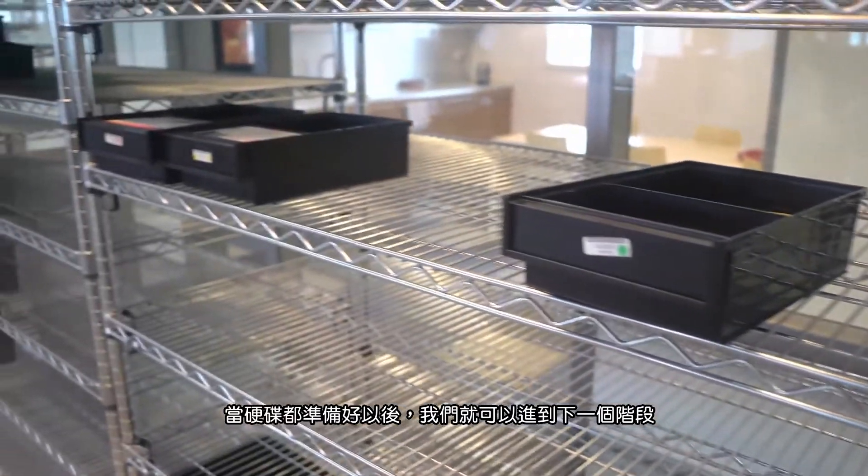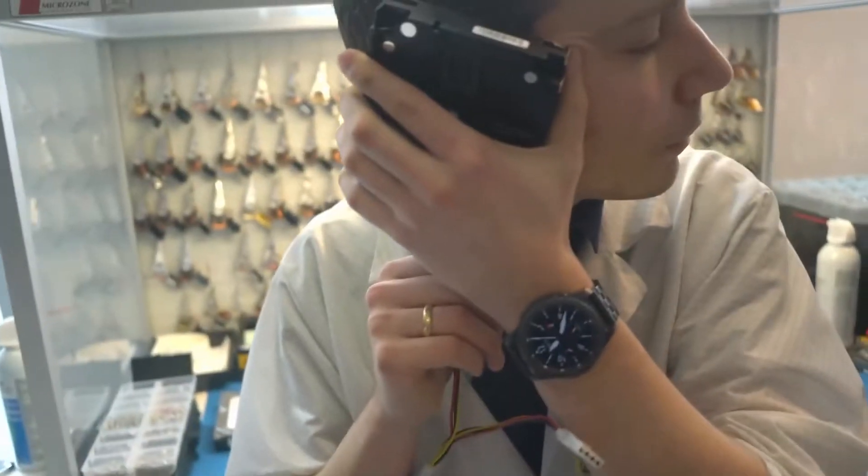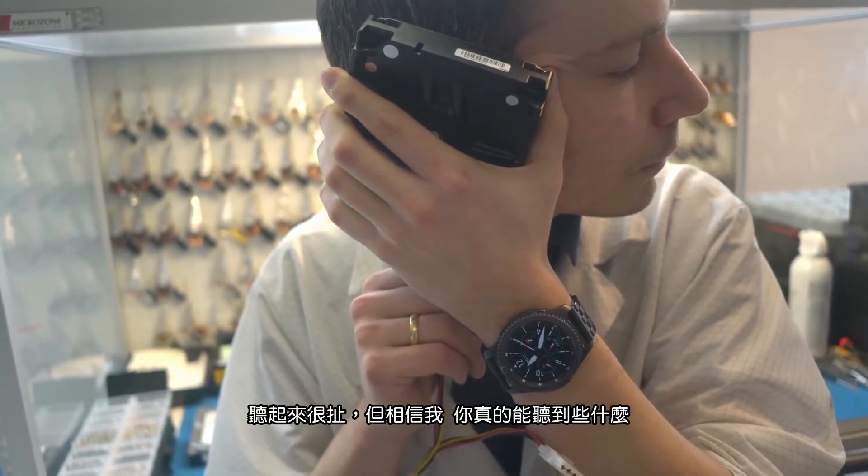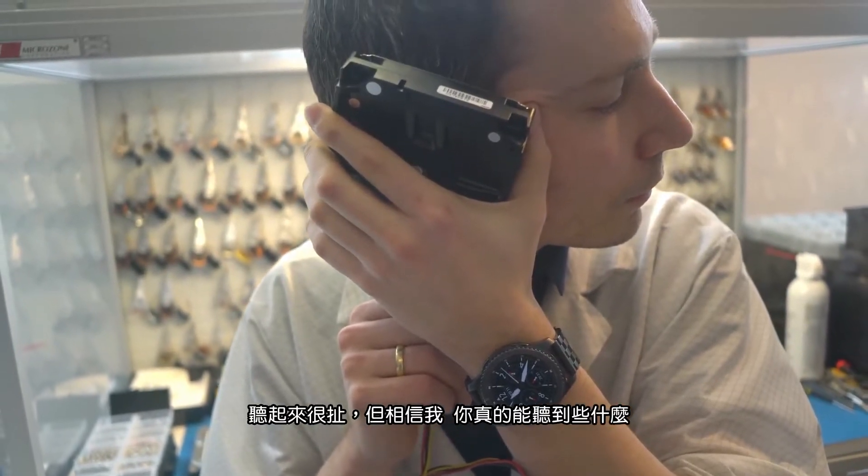After that, the drives are stored and we're up for step three. You remember those stories about car mechanics using their ears to listen to a hard drive? Look at this — this is the pre-diagnosis area, and Melvin is actually listening to the hard drives to hear if they can recover them. It sounds ridiculous, but trust me, you can really hear it in a hard drive.